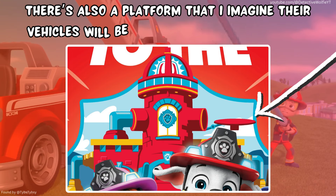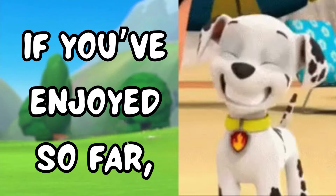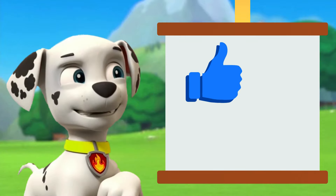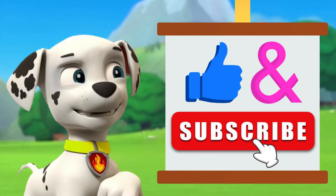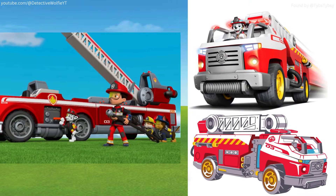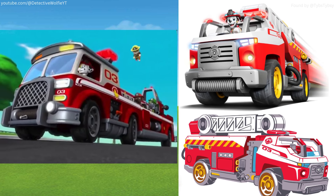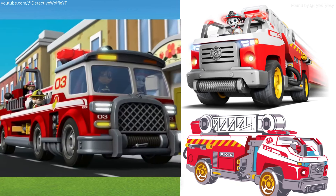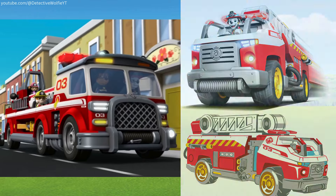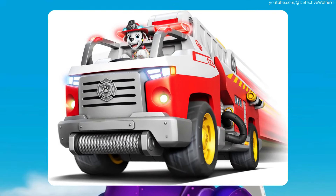There's also a platform that I imagined your vehicles will be on when they are deployed. Here we have the new fire truck. Similarly to the uniforms, the fire rescue truck looks quite close to Marshall's Ultimate Rescue truck. Although this new one isn't as long as the Ultimate Rescue one, and also a little taller. Besides that, there's not much more I have to say besides it looks very cool.